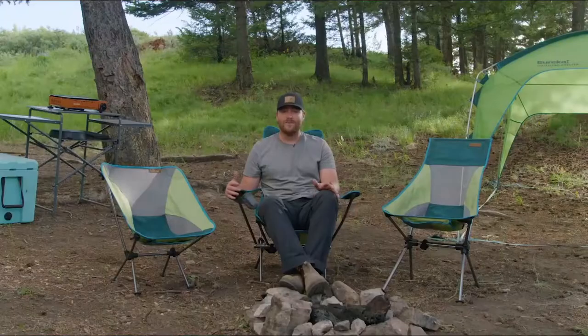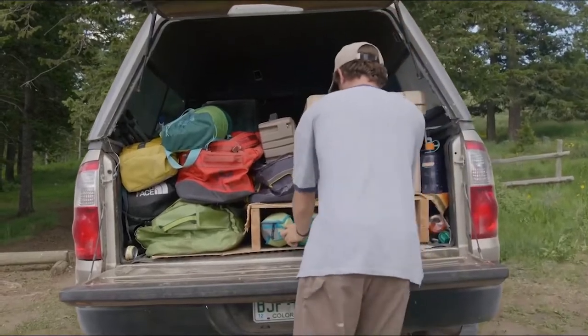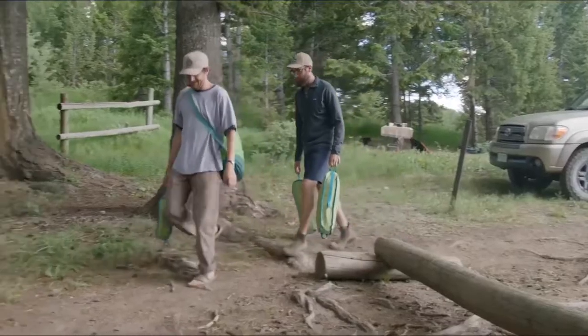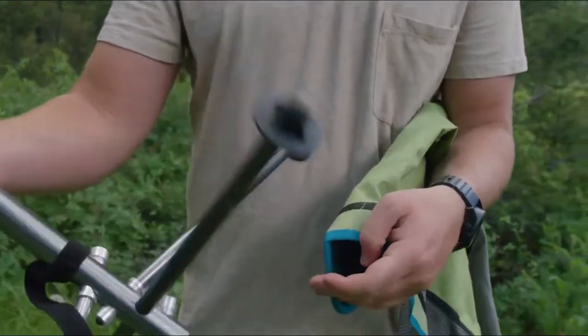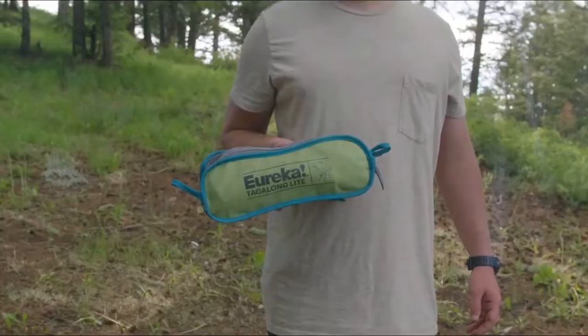Traditional camp chairs are big and bulky. After loading a few chairs into your vehicle, there's not much room for the rest of your gear. The Tagalong chairs really solved that issue. These chairs are designed with aluminum poles that are really lightweight but incredibly tough. They click together just like the tent poles you know and love, and then when you're done, they pack down extremely easy into a small lightweight carry case.